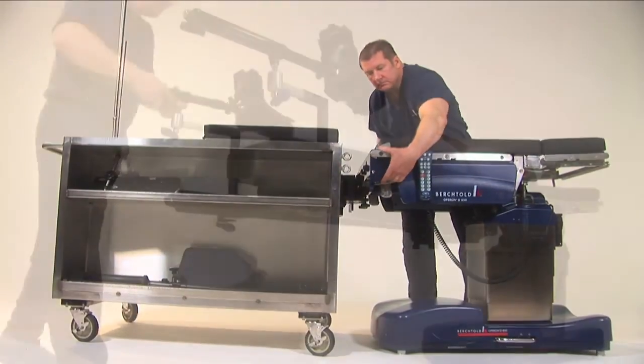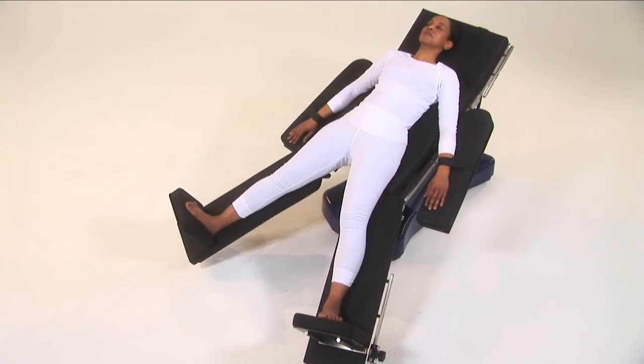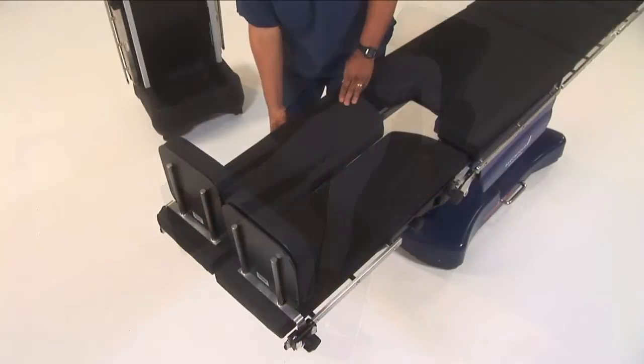The D850 is the best in-class choice for general, orthopedic, neuro, thoracic, and gynecology or urology surgeries.